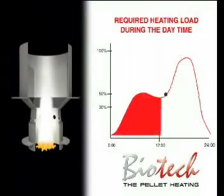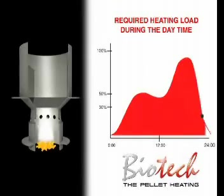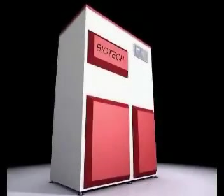This reduces the amount of starting times, increases the degree of efficiency, reduces the electricity consumption, and provides for a longer life.